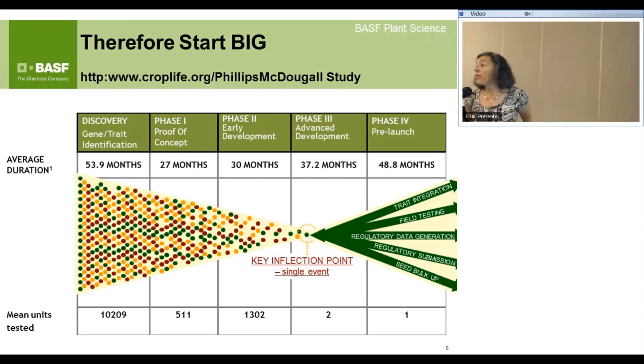Therefore you should start big — lots of ideas. See if you can get it to work, then make lots of events to find the one that actually works best. Dr. Mumm had a funnel picture; this is a slightly different way of showing it, but you start with a whole bunch of ideas and work it down to the single event.